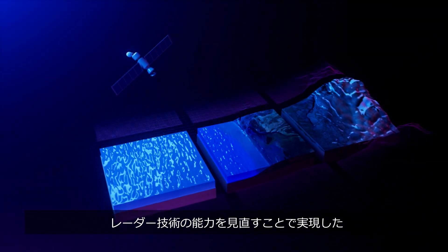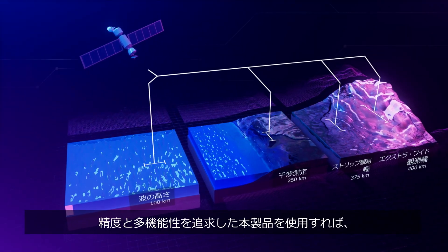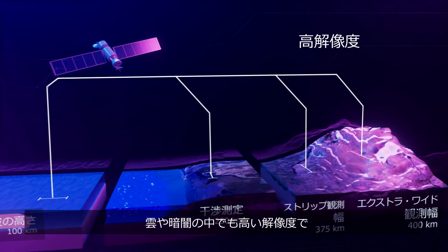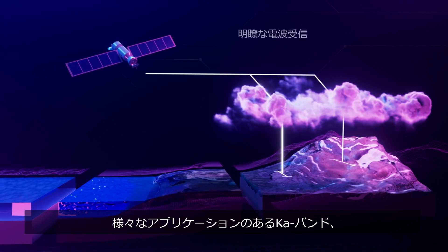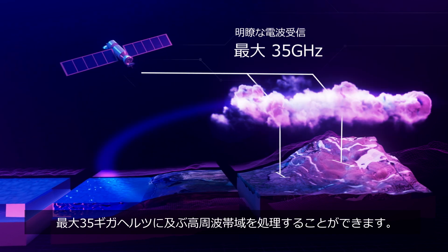Experience unparalleled precision and performance as we redefine the capabilities of radar technology. Built for precision and versatility, it reveals Earth's layers in high resolution, even through clouds and darkness. Handle radio waves with new levels of clarity, reaching up to 35 GHz in the versatile KA band.